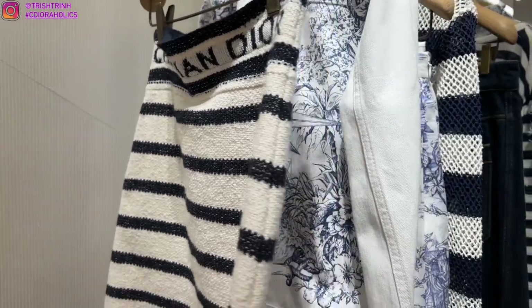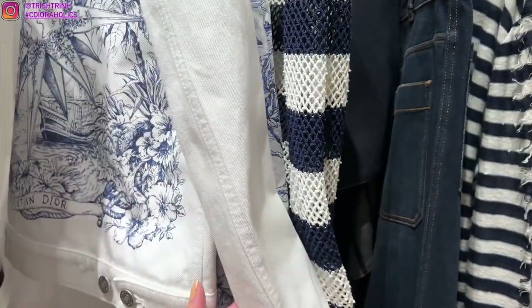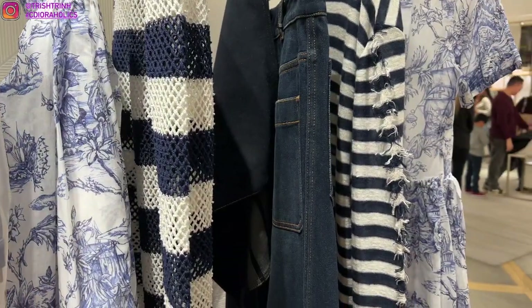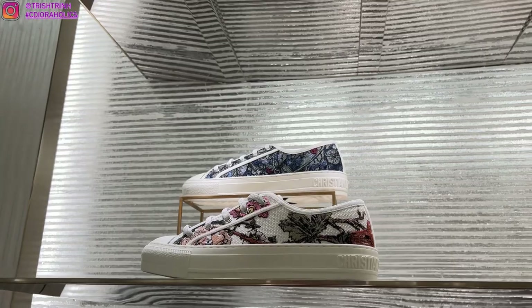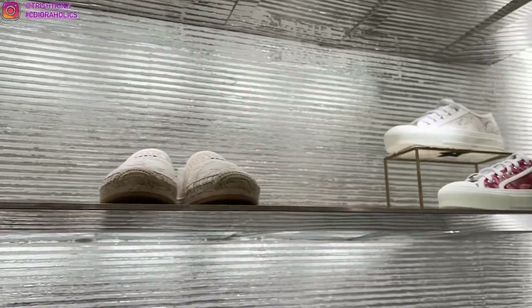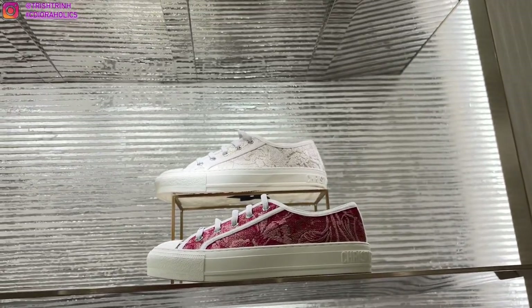Some ready-to-wear pieces: I really love this skirt — it seems really comfortable and very stretchy. We have a denim jacket in the holiday motif, and then some Walk'n'Dior sneakers in that Magic Garden motif for Lunar New Year. There's the pink one and also a white lace version.